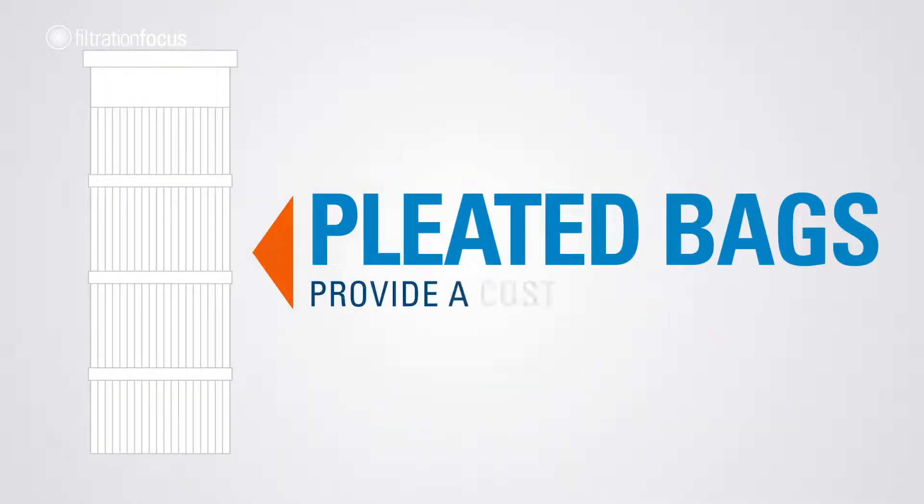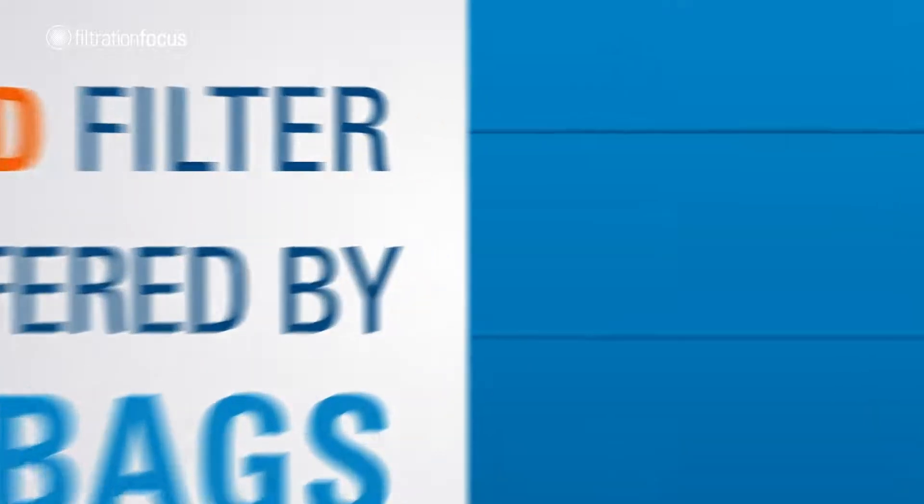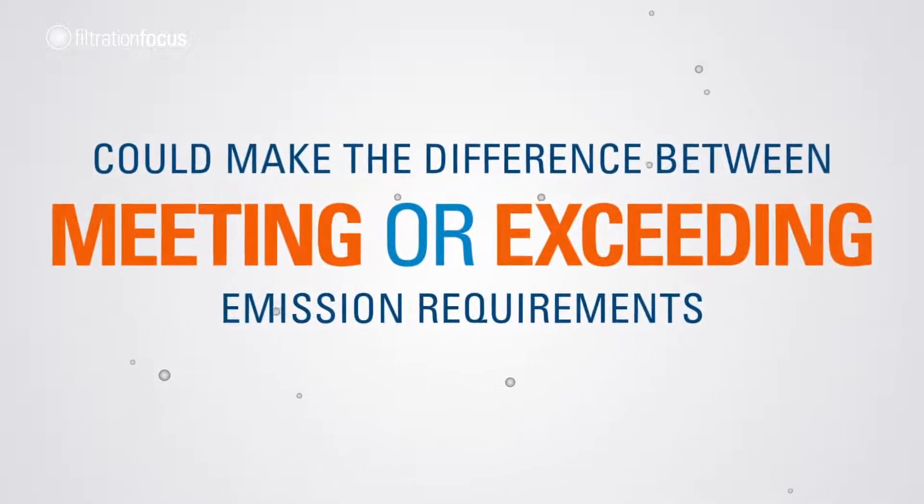Pleated bags provide a cost-effective solution. The improved filter efficiency offered by pleated bags could make the difference between meeting or exceeding emissions requirements.